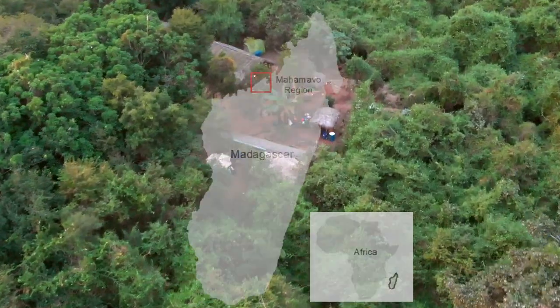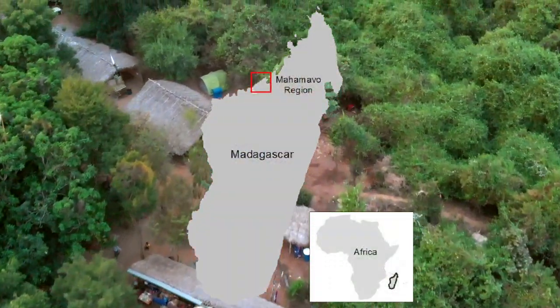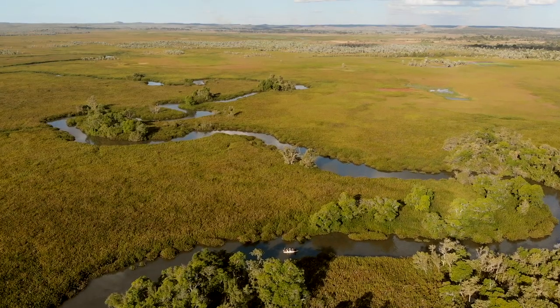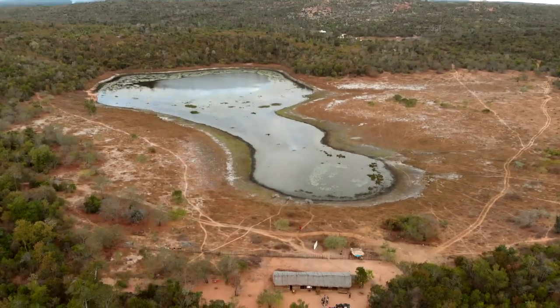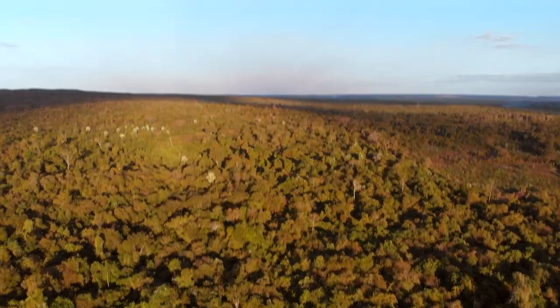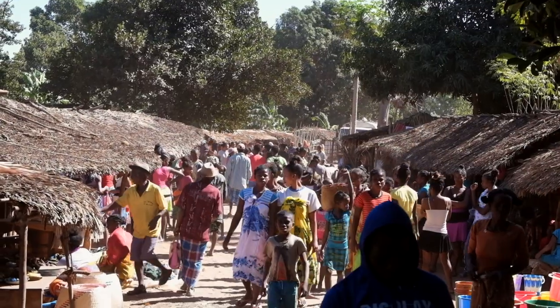Hi, my name is Ellie and I run the Operation Wallacea project in Madagascar. We are based in the forest in the Mahimavo region in the northwest of Madagascar. It is a dry deciduous forest and we also have associated wetlands with some of our sites. This forest is community managed, which means that it's not a protected area, so we work closely with the local community to try and figure out how we can stop deforestation and soil erosion and protect the habitat that these animals are living in.